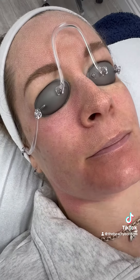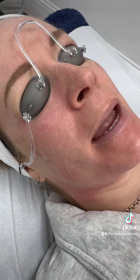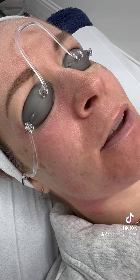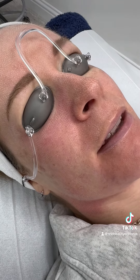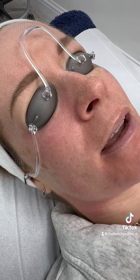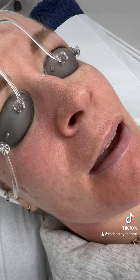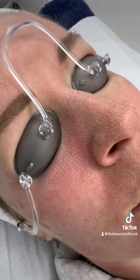Hey, so how would you describe that treatment? This is your first full face fractional laser — what's the sensation like? I'd say the pain level was between a one and a three, maybe creeping up onto a four just when you got over a particularly bony area, but it didn't last — it was just in that instant and then it would drop back down again.